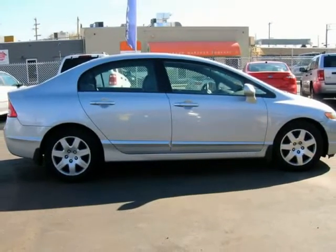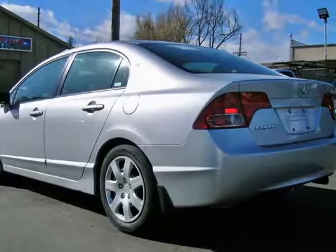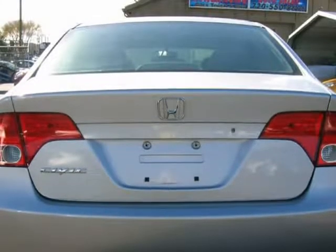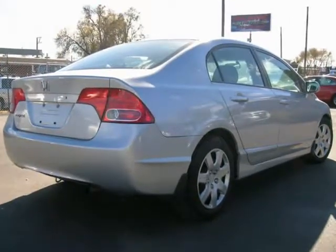The front windshield is in excellent condition. The tires are 55%. Non-smoker. The interior cabin of this Honda Civic LX is gray in color. It is extra clean and has been very well maintained. The outside has a mirrored finish. This front-wheel drive vehicle comes equipped with a 1.8 liter engine.